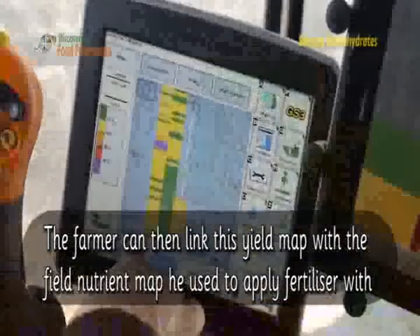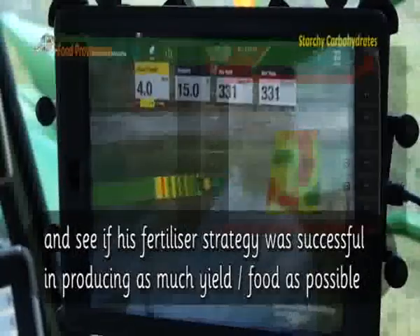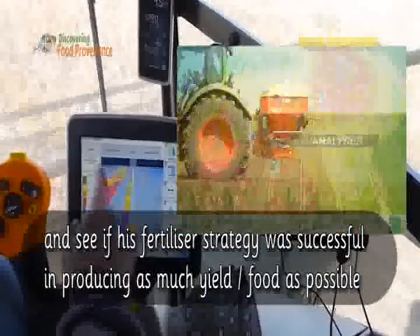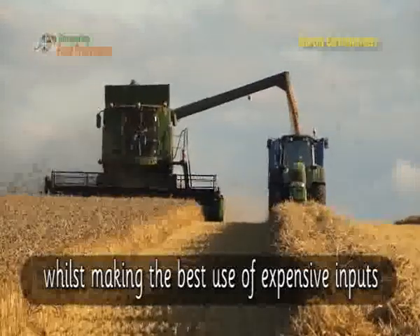The farmer can then link this yield map with the field nutrient map he used to apply fertiliser with, to see if his fertiliser strategy was successful in producing as much yield or food as possible. Precision agriculture like this allows farmers to produce as much food as possible, whilst making the best use of expensive inputs.